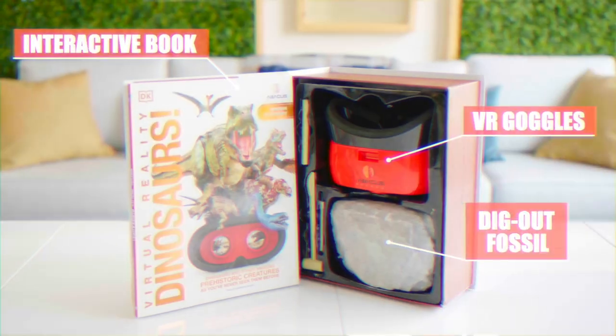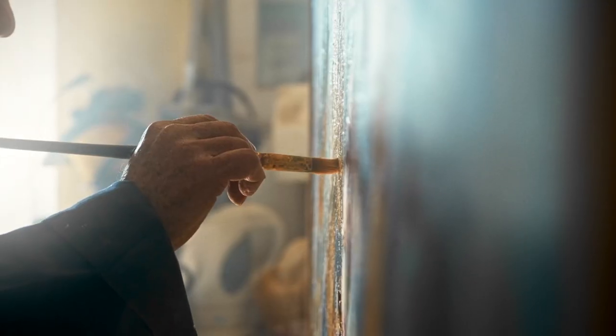I wish you could feel how premium this box feels. We've also included a collectible toy in each set, making it the perfect gift for any age, with more titles like history, oceans, and art coming soon.